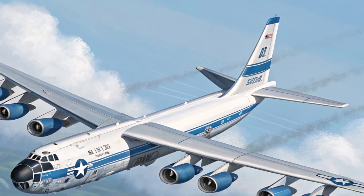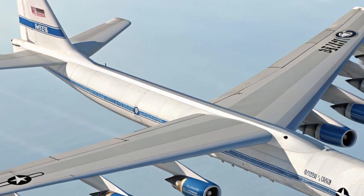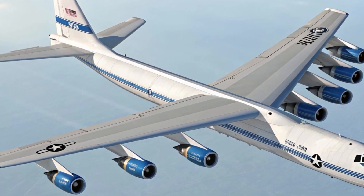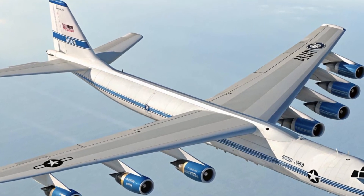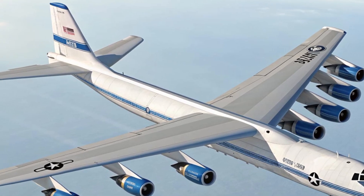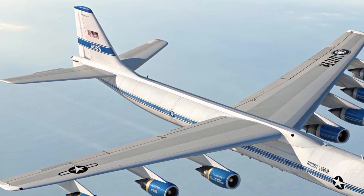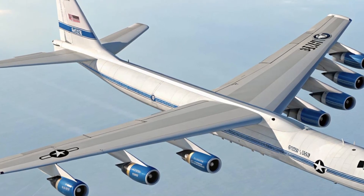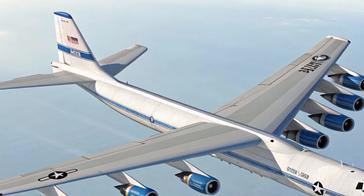Its real strength lies in its endurance, altitude, and ability to deliver an overwhelming punch when required. The aircraft can operate at altitudes above 50,000 feet, keeping it out of reach of many ground-based threats. The design of the B-52 is both iconic and practical — its high-mounted wings, tall landing gear, and unmistakable profile make it instantly recognizable.